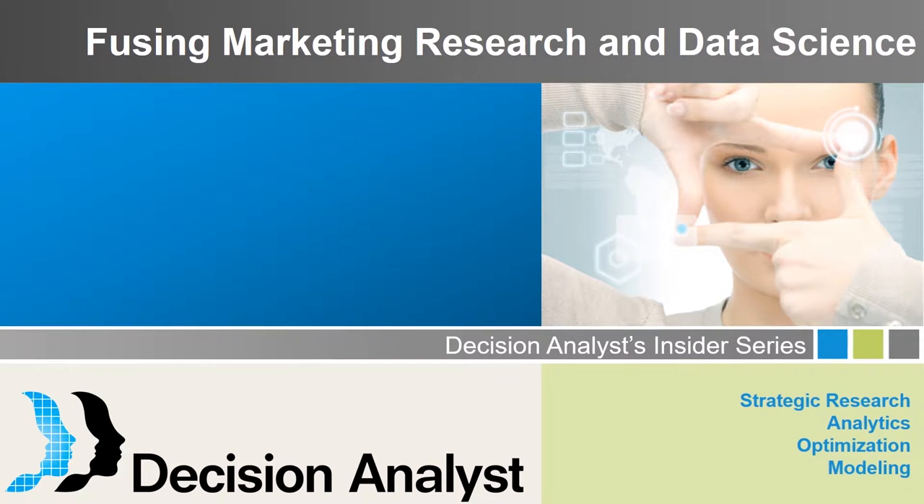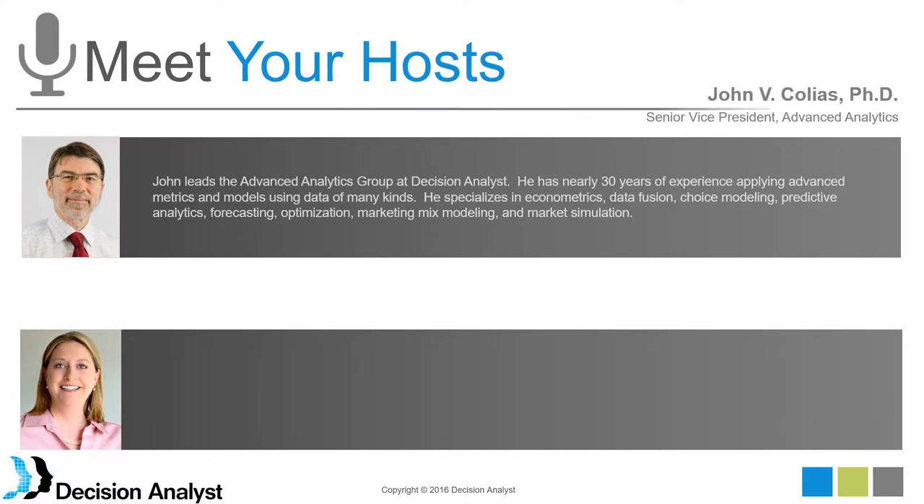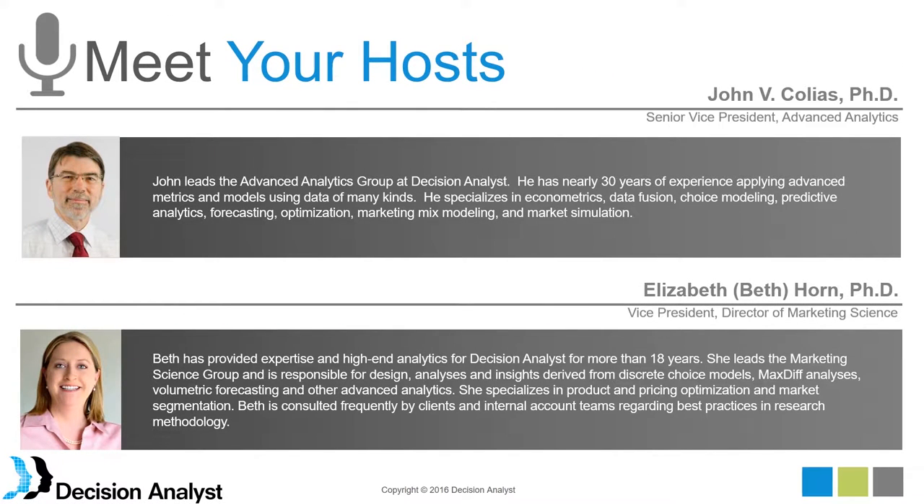Today's presenters are John Coleus, Senior Vice President of Advanced Analytics. John has nearly 30 years of experience in applying advanced metrics and models using data of many kinds. And Elizabeth Horne, Vice President. Beth has provided expertise in high-end analytics for Decision Analysts for more than 18 years, and she will be helping with the questions towards the end of the presentation. With that, I will hand the presentation over to John.